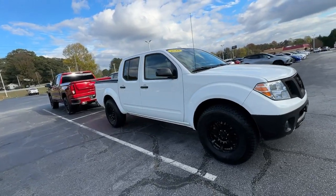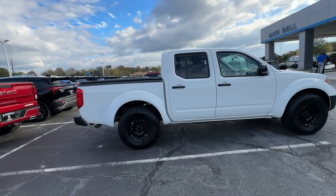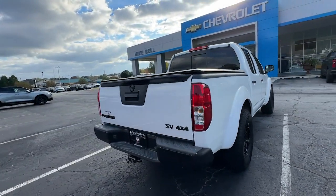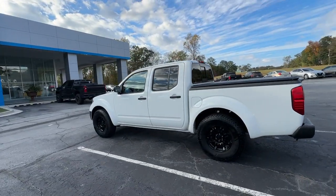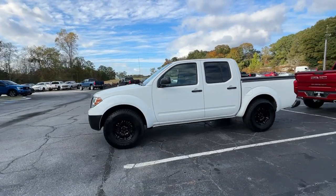You will be amazed by this 2018 Nissan Frontier. With less than 90,000 miles on the odometer, this vehicle stands out from the rest. Make comfort and convenience part of every job in this well-equipped Frontier. This midsize pickup is built to work as hard as you do, and it's available at an exceptional value.